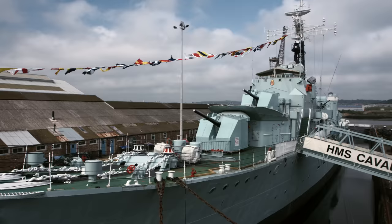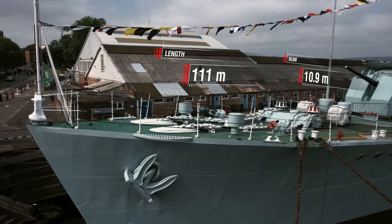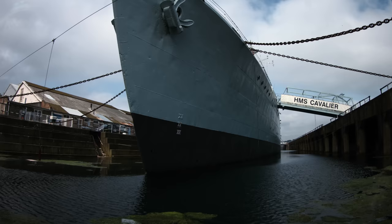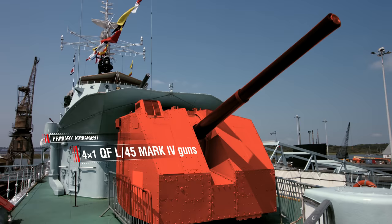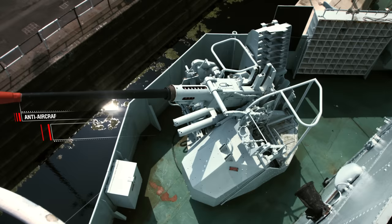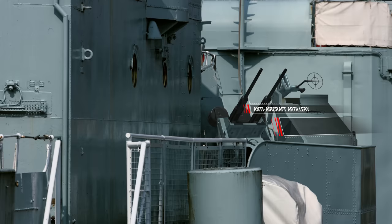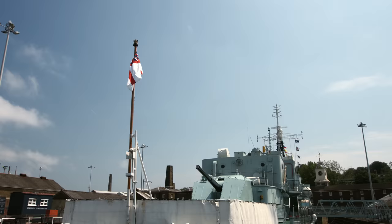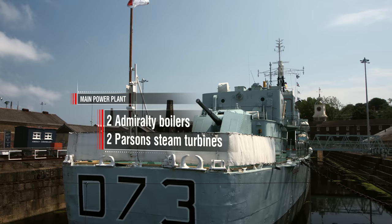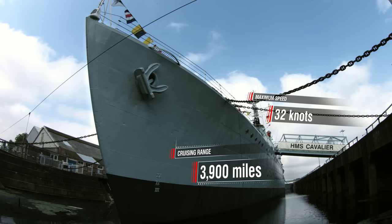Specifications of destroyer Cavalier: length 111 meters, beam almost 11 meters, draft almost 5 meters, total displacement 2,510 tons. Primary armament: four 114mm QF L45 Mk IV guns in Mk V single mounts. Anti-aircraft artillery: one Bofors L60 twin mount caliber 40mm; two twin and one single Oerlikon autocannon mounts caliber 20mm; two quadruple Mk VIII torpedo tubes caliber 533mm. Power plant: two Admiralty boilers and two Parsons steam turbines, 40,000 HP. Maximum speed 32 knots, cruising range 3,900 miles at 20 knots.